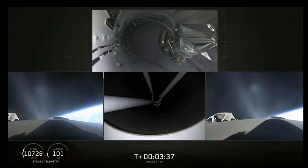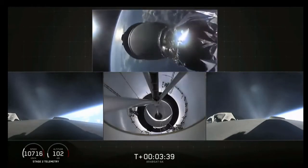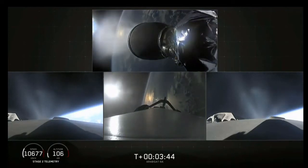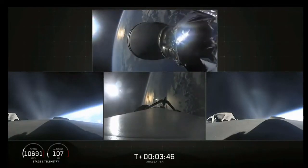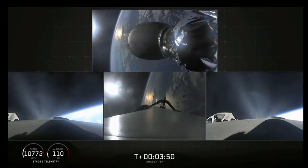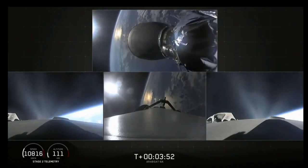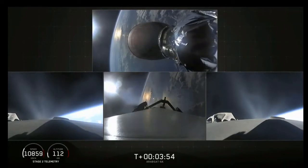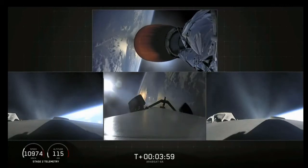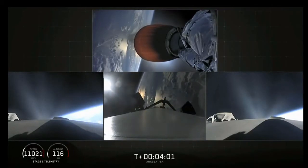Main engine cut off. Center core checkout — stage separation confirmed. MBAC D engine up on power, it looks good. Side boosters looking good, still burning on the way back to Cape Canaveral.